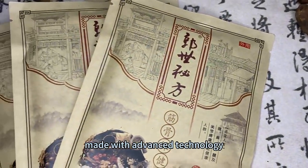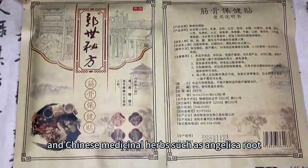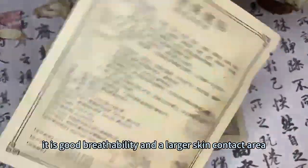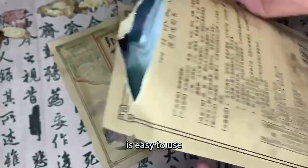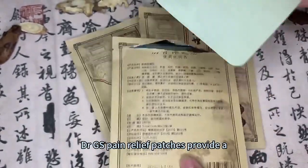Our pain relief patches are made with advanced technology and Chinese medicinal herbs such as angelica root, frankincense, safflower and more. It has good breathability and a larger skin contact area, will not irritate the skin, is easy to use, and does not need to worry about the side effects of drugs.